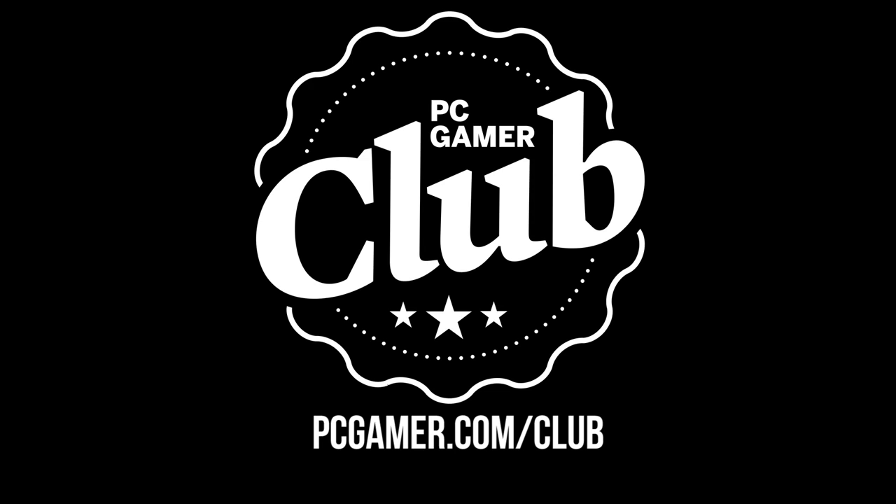So join the PC Gamer Club today to support our work, become a part of our community, and upgrade your PC gaming experience without any of the cable management. Head over to PCGamer.com/club to get started.